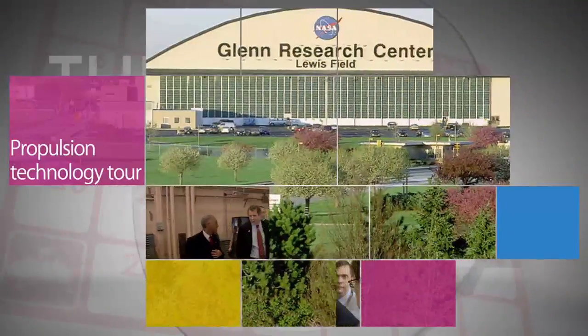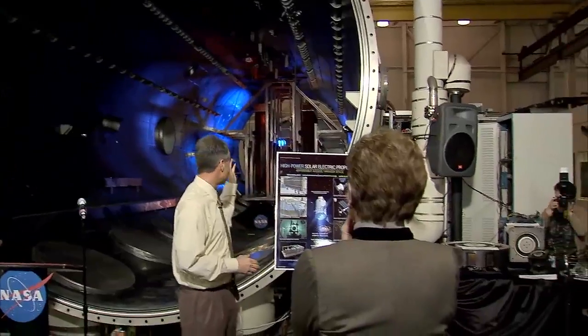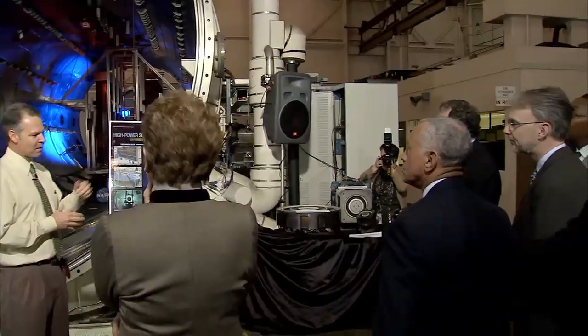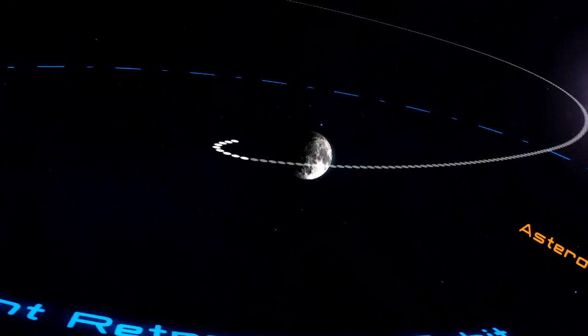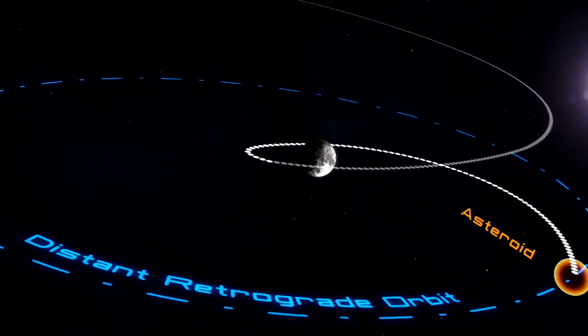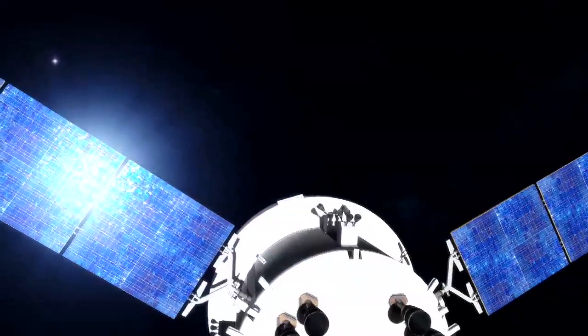Charlie Bolden visited Glenn Research Center, where director Jim Freese showed the administrator some of the latest advanced space propulsion technologies the center is developing. Included on the tour was Glenn's Electric Propulsion Laboratory, which is being enhanced for future testing of solar electric propulsion technologies, including those supporting NASA's proposed asteroid initiative, which involves identifying, capturing, and relocating an asteroid for astronauts to explore.